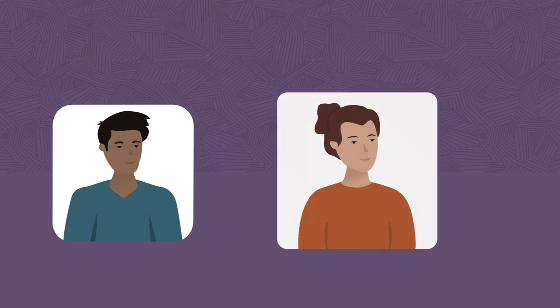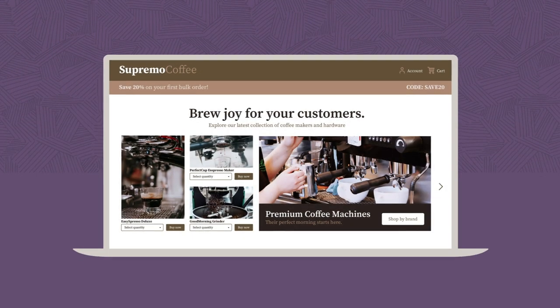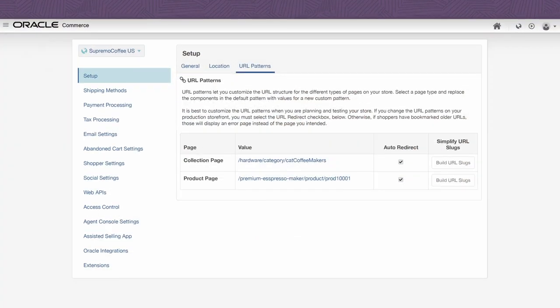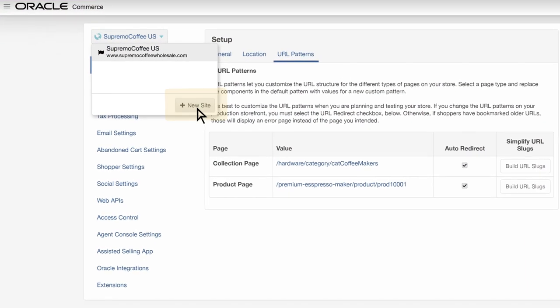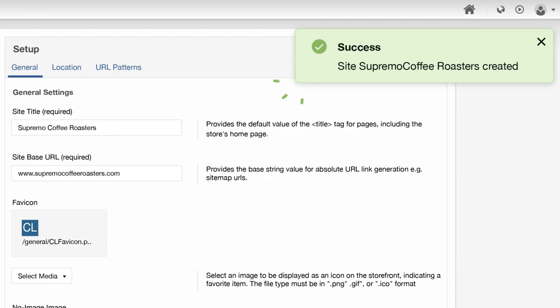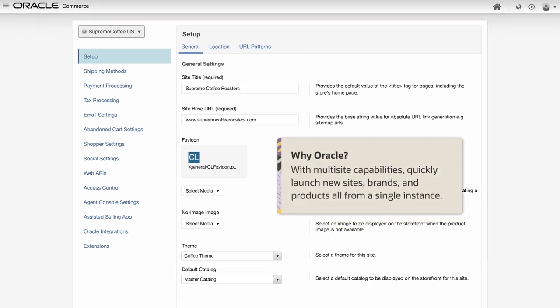You've recently adapted your business model to sell direct to consumer. To get your site up and running, you can leverage your existing B2B site. Get started in just a few clicks and finish up by entering a few details. Easily build consumer-facing experiences with reusable components, and with multi-site capabilities, quickly launch new sites, brands, and products, all from a single instance.